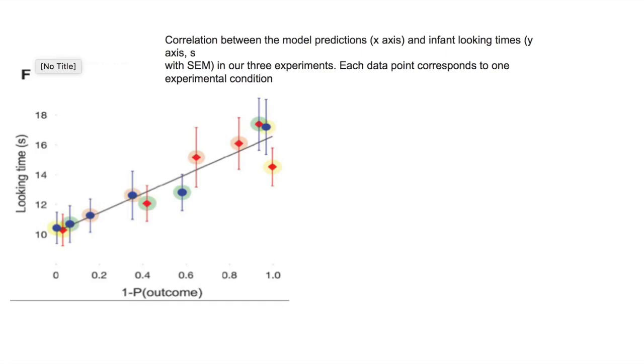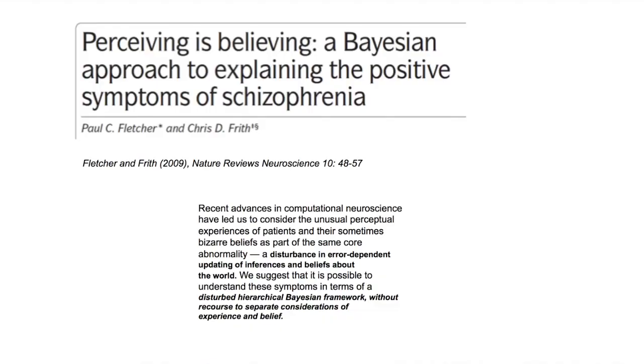Let's move forward and see if we can use this kind of information — wired into our neurons — in terms of some psychotic issues. This paper in Nature Reviews of Neuroscience reviews a number of intriguing studies that attempt to explain the so-called positive symptoms of schizophrenia, such as hallucinations, in terms of a Bayesian approach.